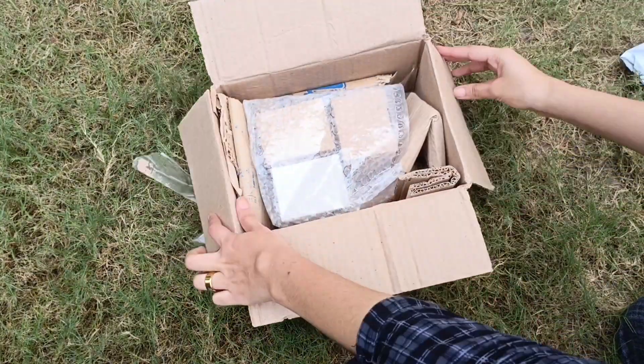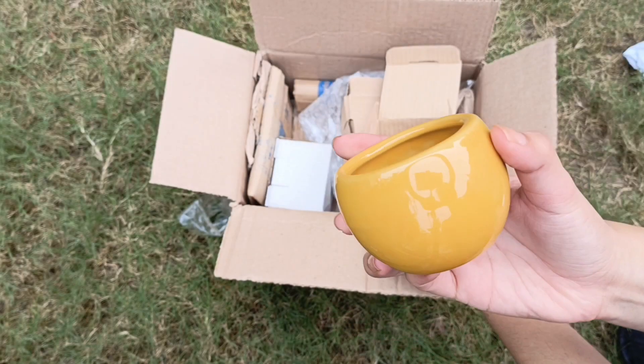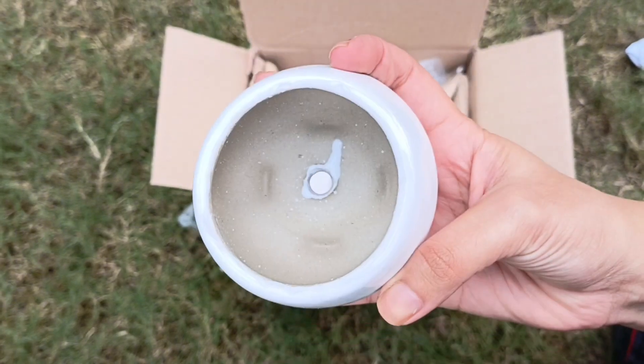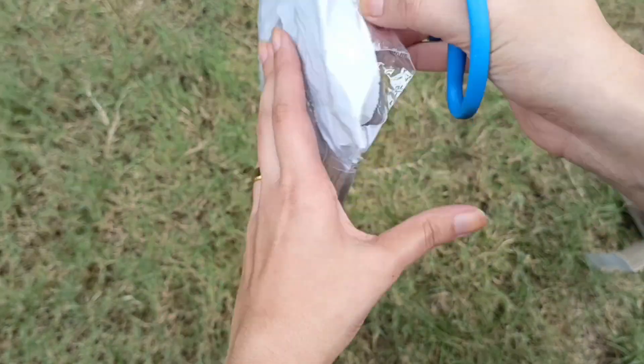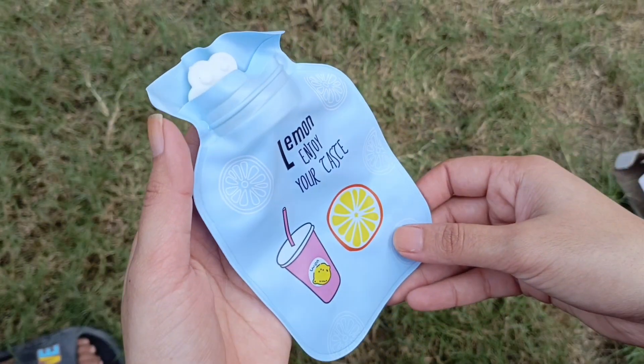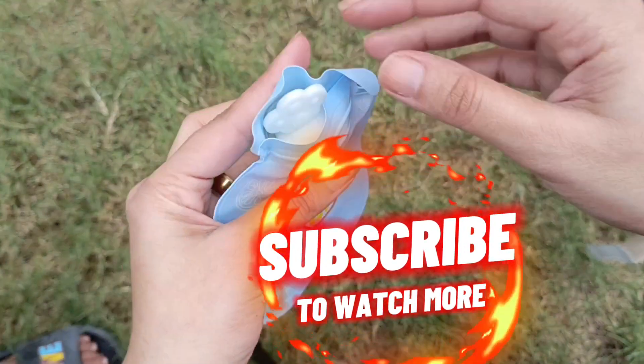After that, I have these cute mini ceramic pots that look cute and aesthetic at the same time. And last but not the least, this cute mini hot water bottle. Visit my channel for the full video.